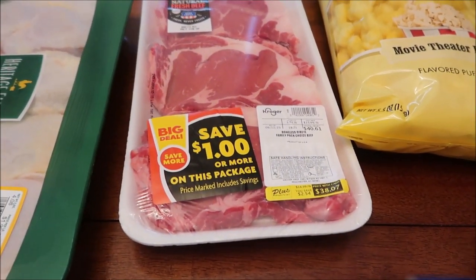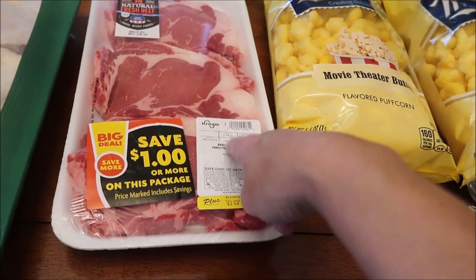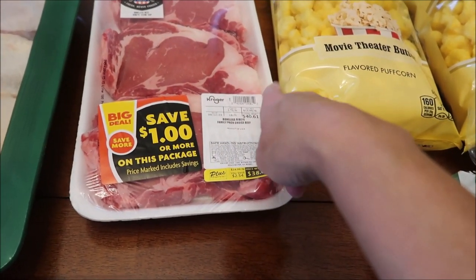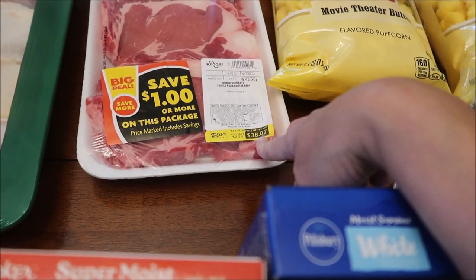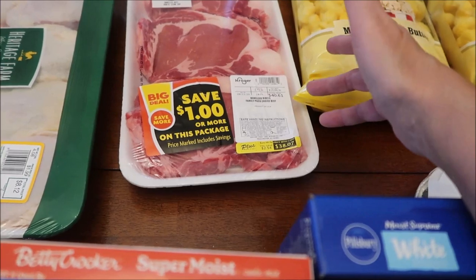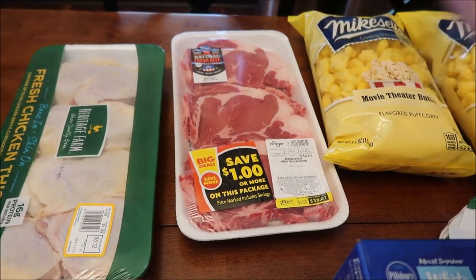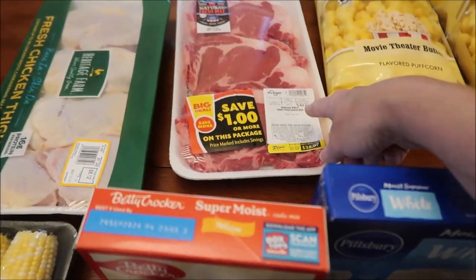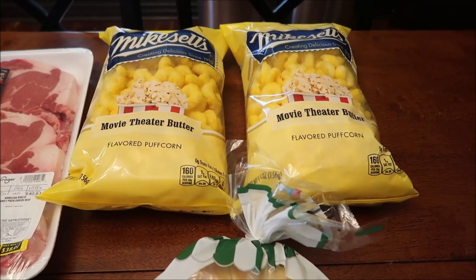We bought some steak - boneless ribeye. You get three steaks, 2.54 pounds total. They were $15.99 a pound, priced at $40.61, but with your Kroger card you get them for $38.07. My friend Jean asked how much those steaks were, so that's the answer!